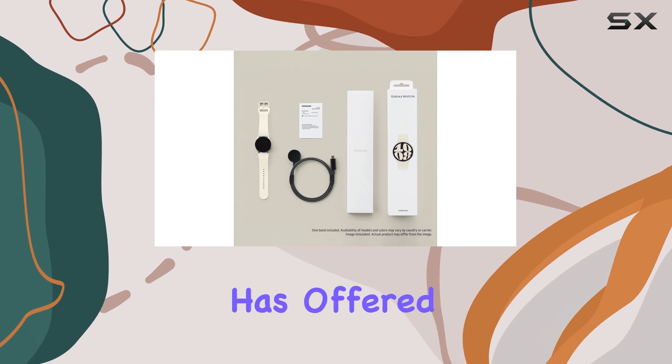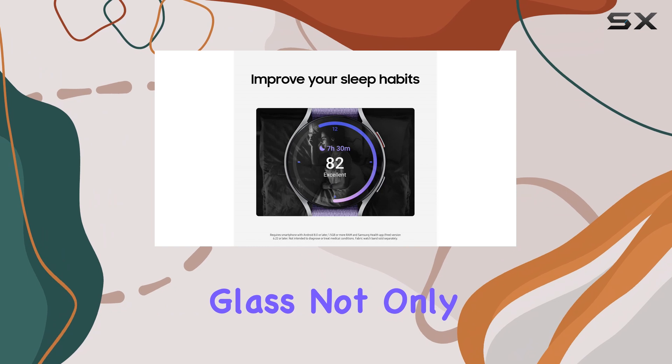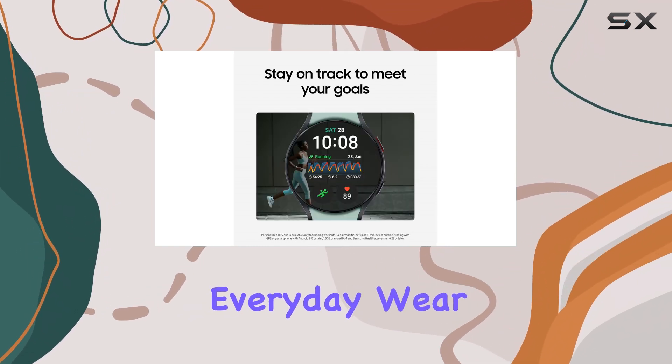It is the largest screen Samsung has offered yet, making navigation a breeze. The durable crystal glass not only enhances its aesthetic appeal, but also protects the Watch from everyday wear and tear.